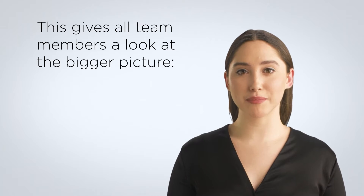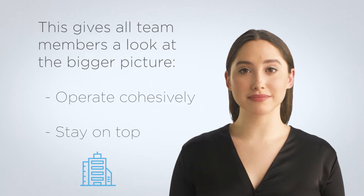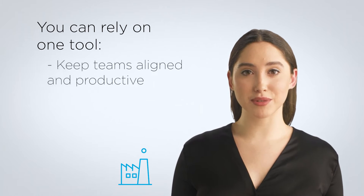Every team will have its own workflow, but a centralized CRM allows you to oversee each team and the progress made on each project. This gives all team members a look at the bigger picture so they can operate cohesively and stay on top of the organization's goals. Some businesses will turn to a separate tool to meet these needs. However, choosing the right CRM with these tools incorporated into the software makes everything easier — you can rely on one tool to keep teams aligned and productive.